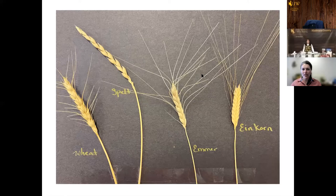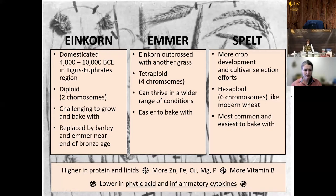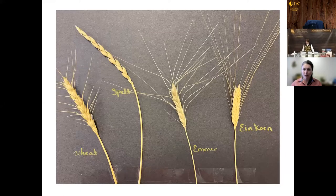So these are the grains that we're working with. We are working with einkorn, emmer, and spelt. Einkorn is the oldest domesticated grain that we know of, followed by emmer as the next domestication, and then spelt which is very similar to modern wheat. You will sometimes hear these referred to as the Ancient Grains, although there are other grains that also get lumped in with the Ancient Grains.